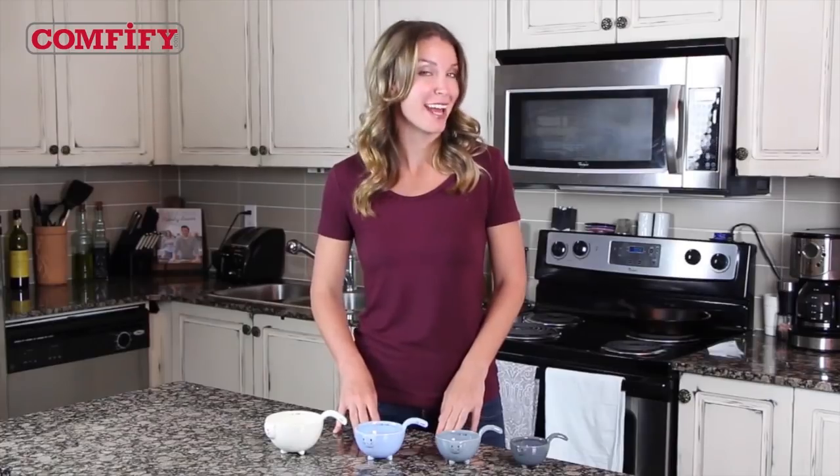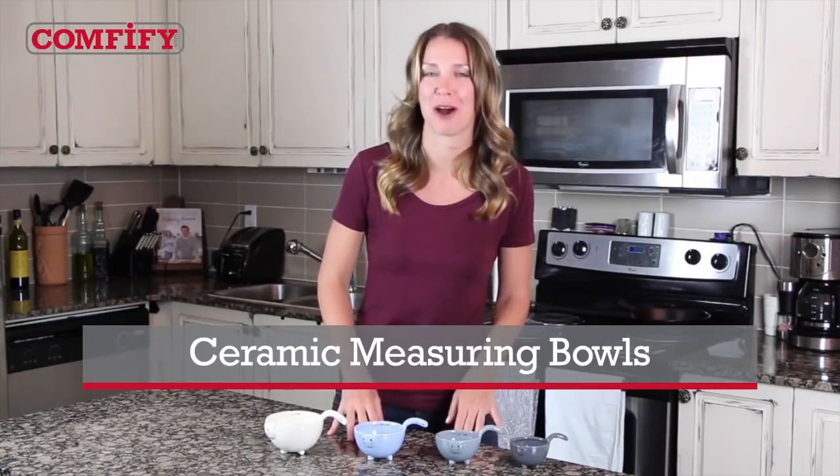Now, here's something you don't see every day: kittens in your kitchen. These four adorable little kittens never make a mess, however, because they're actually ceramic measuring bowls from Confify.